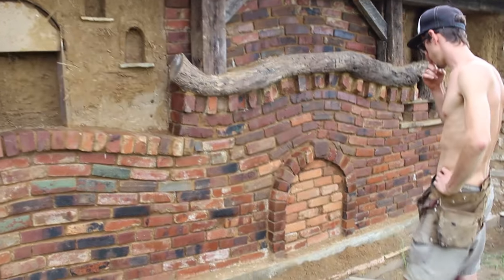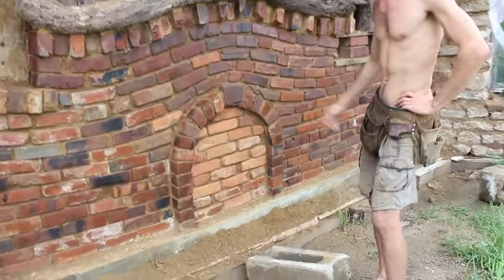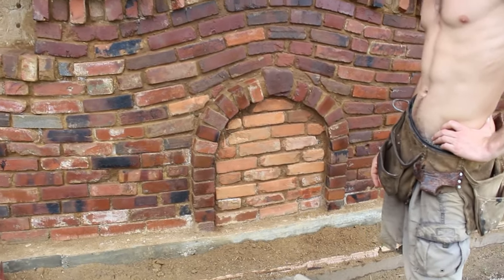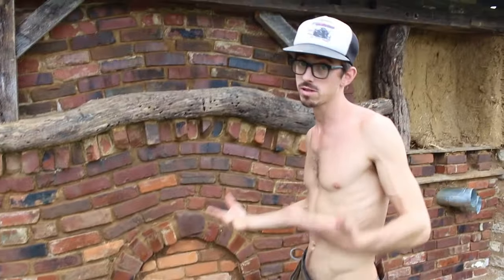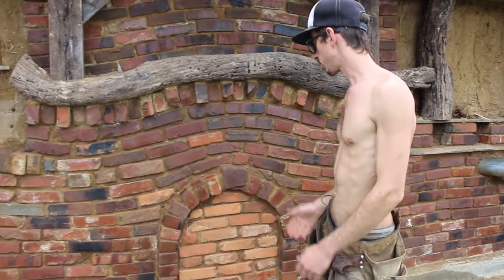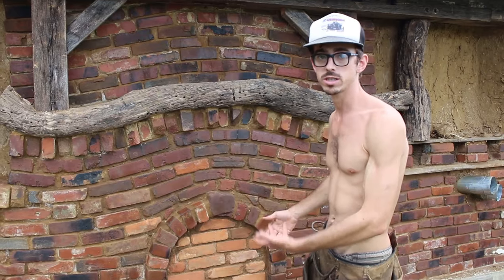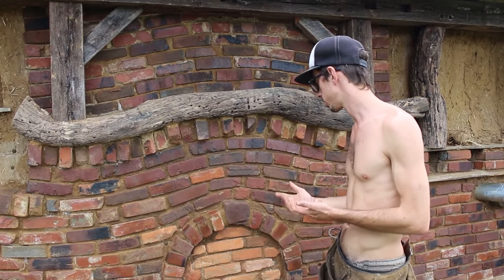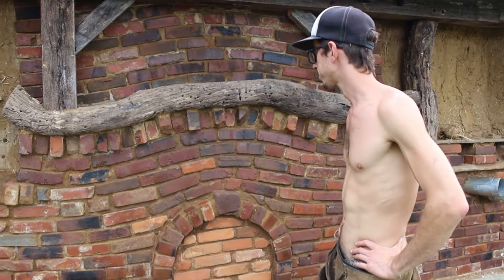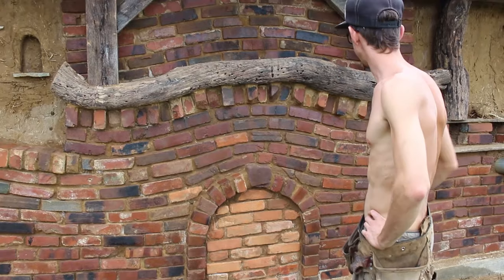I'm pleased with how it turned out. We have this little feature here, which was inspired by old brick neighborhoods — like in St. Louis, for example. You'll have old windows, fireplaces, or arches that have been bricked over over time. This was inspired by that to look like it could have used to have been a fireplace, and you've got the hearth on top of it.